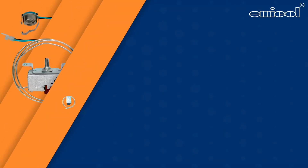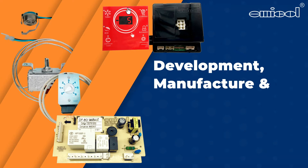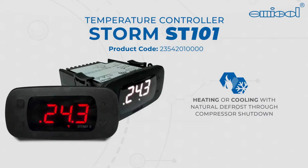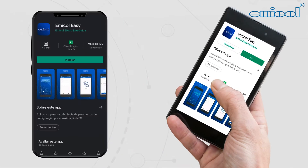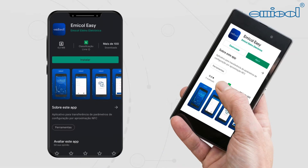With a vast experience in the development, manufacture and distribution of various types of temperature controllers for commercial and domestic products, Emicol innovates by developing the STORM ST101 — a controller suitable for temperature control in refrigeration or heating, which can be easily configured through the free app Emicol Easy.